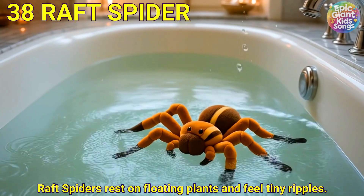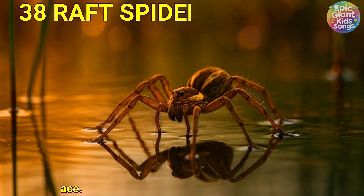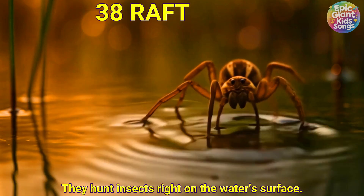Raft spider. Raft spiders rest on floating plants and feel tiny ripples. They hunt insects right on the water's surface.